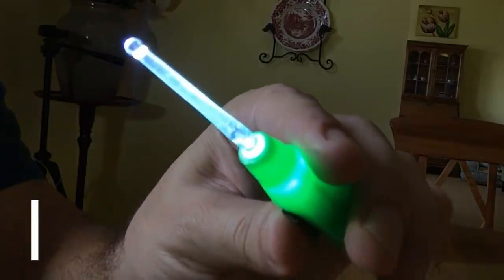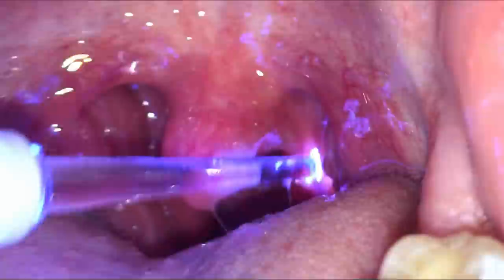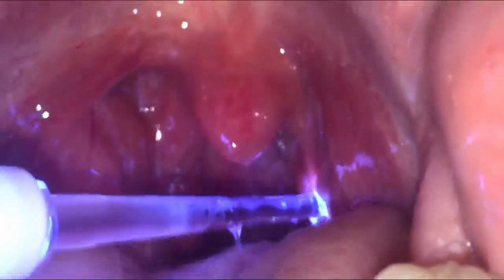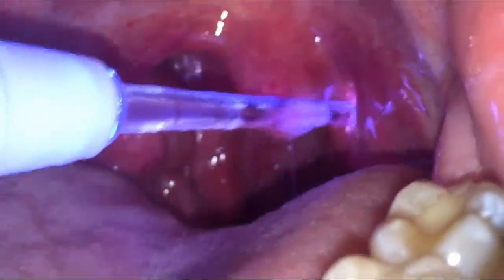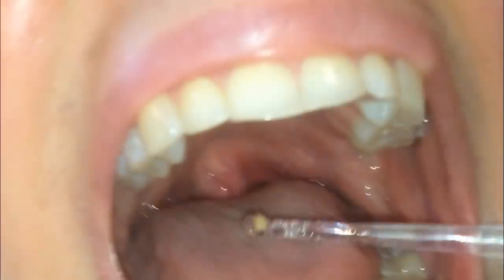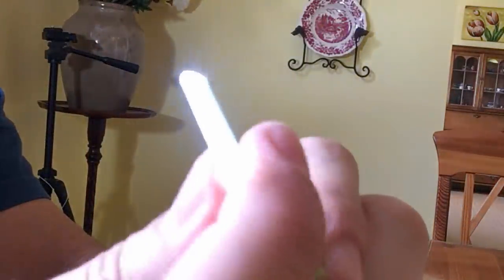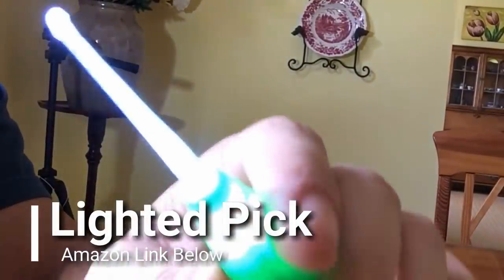Take a look at this lighted pick. It's a great tool for removing tonsil stones, which are smelly calcified chunks of bacteria, mucus, and dead cells lodged in the tonsils. The rounded shape is great for gently removing stones on your own, and the light lets you see what you're doing. These picks are a great addition to your medicine cabinet, so check out the Amazon link below to get one for yourself.